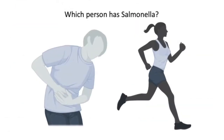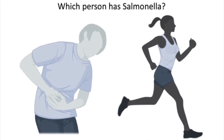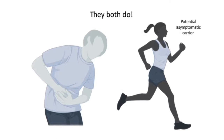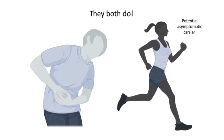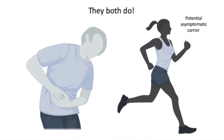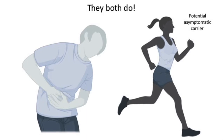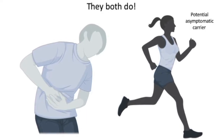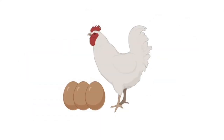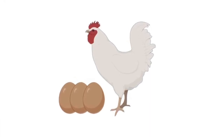If salmonella can cause all of these unpleasant symptoms, can we tell which of these people is infected? It's actually really hard to tell because while salmonella often makes people feel really sick, it can also cause what we call an asymptomatic infection where someone might not even know they have it. It's similar to asymptomatic carriers of COVID-19. Unlike COVID-19, which is a virus, salmonella is a bacteria most commonly spread through contaminated food and water.